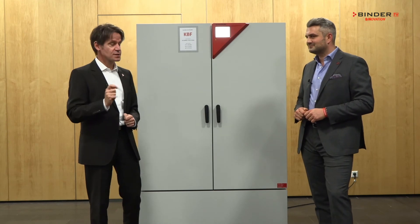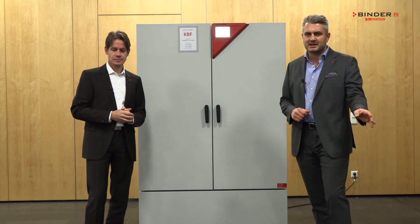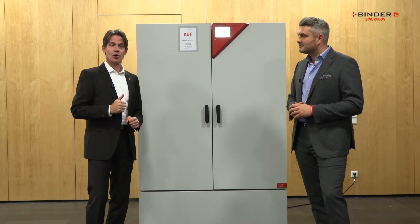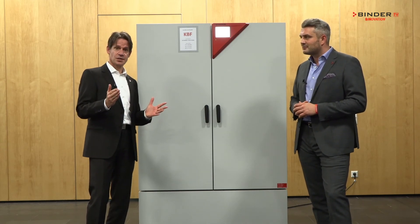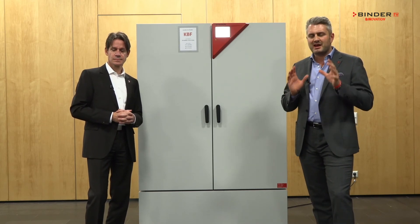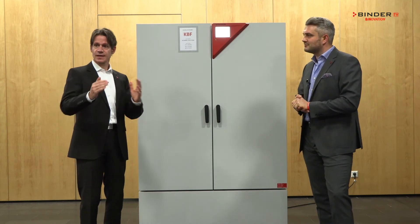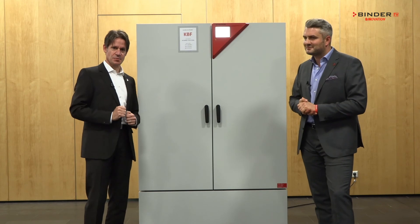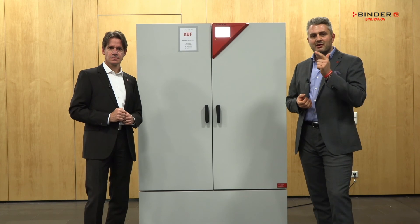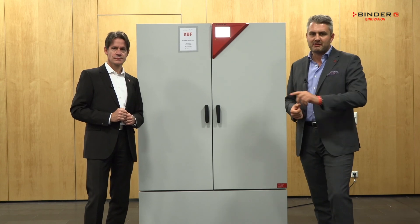Binder always offers the best stability testing. It complies to all the ICH guidelines in one chamber, it's safety approved, and features GLP or FDA software for documentation. It's reliable because it's made with a lot of love here in Tuttlingen, with attention to every detail. We have smart handling — for instance, flexible water management. And it's economic: it saves time and resources for the customer. Binder climatic chambers for every application and every budget.